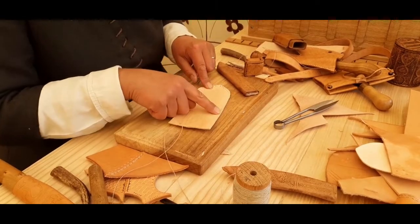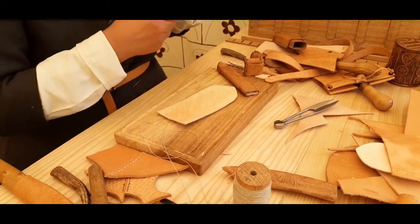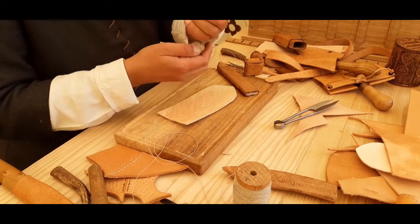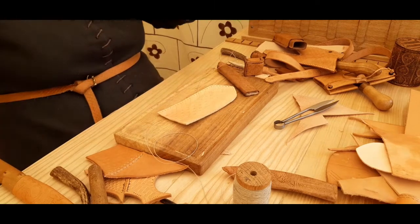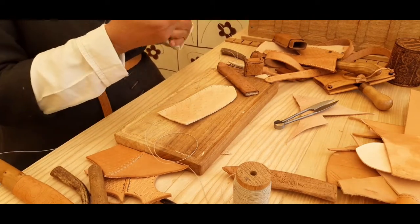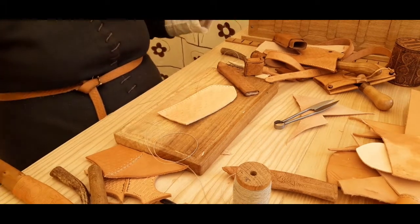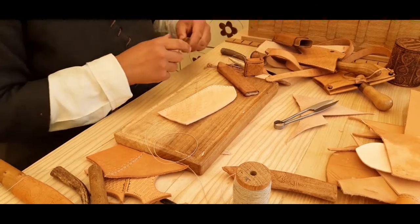Having made all the holes around the edge, we now need to sew it. I've got here a piece of thread which just needs to be waxed. Take a piece of beeswax — this is just actually a candle end — and you run the thread across it a couple of times in each direction so that you cover the whole thread in a nice layer of wax. That means it won't fray and it will also go through the leather better.